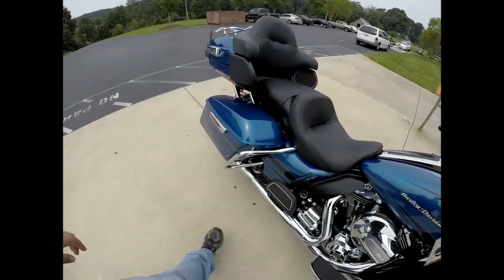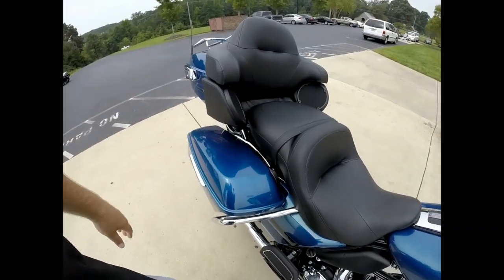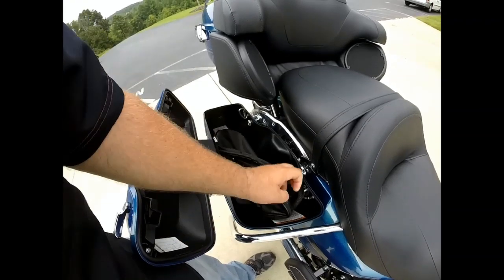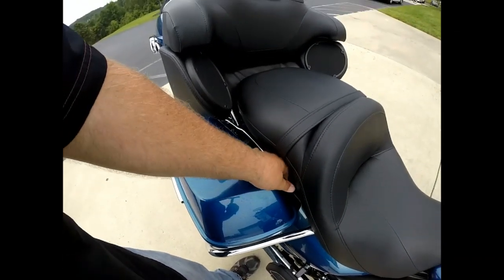You've got all-new redesigned GTX saddlebags with a one-touch open and close system. This bike comes with saddlebags — you can load those up, easily grab them and go. You've got that for the Tour Pack as well.